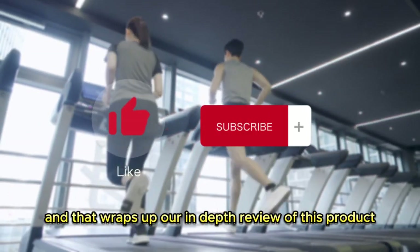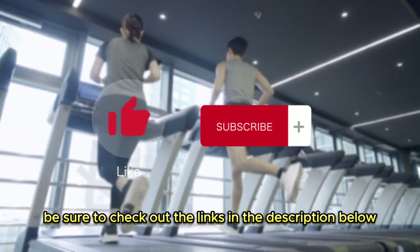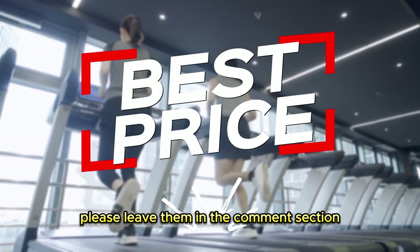And that wraps up our in-depth review of this product. If you found this review helpful and want to learn more, be sure to check out the links in the description below. And if you have any questions or thoughts, please leave them in the comment section.